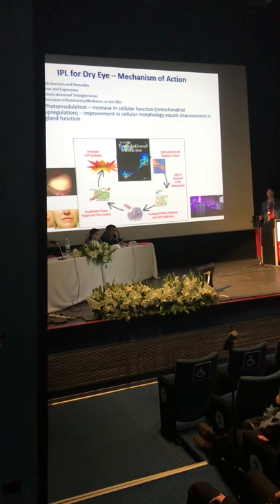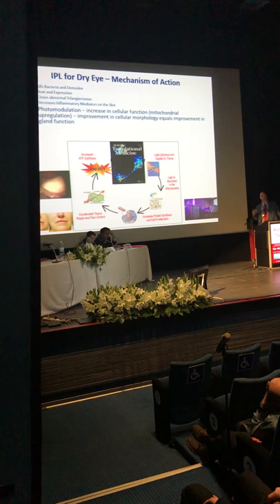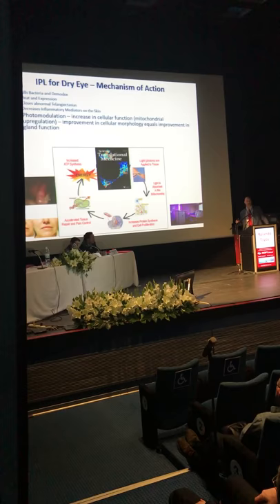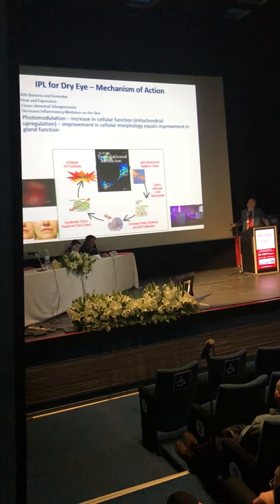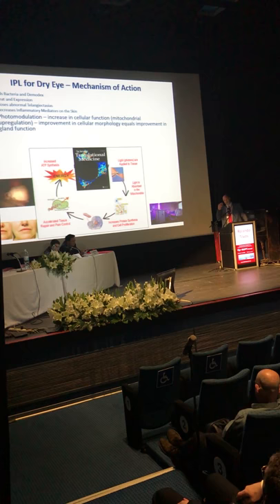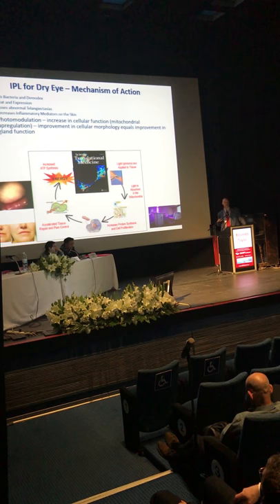Heat and expression does work — that's the reason why LipiFlow patients feel a little better, because you're getting some heat and expression of those glands. Another mechanism is closing off those telangiectasias, which secrete inflammatory cytokines that can break down the skin and the glands. Applying intense pulse light to the skin also decreases the amount of inflammatory mediators and inflammatory cytokines.